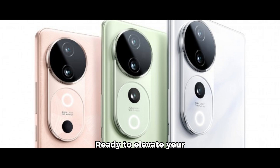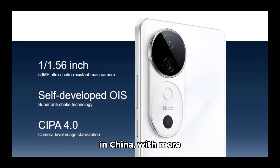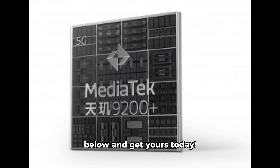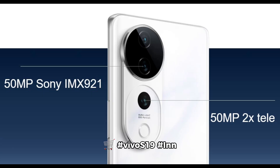Ready to elevate your smartphone experience? The Vivo S19 and S19 Pro are available now in China, with more regions coming soon. Check out the Chinese prices below and get yours today. Don't miss out on the ultimate smartphone experience — click the link in the description to grab your Vivo S19 now. #VivoS19 #InnovationUnleashed #CaptureTheMoment